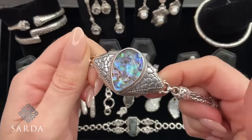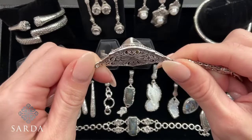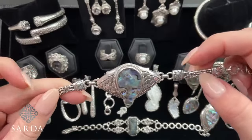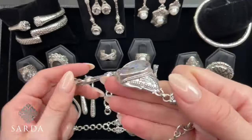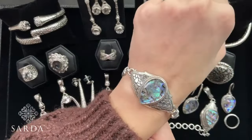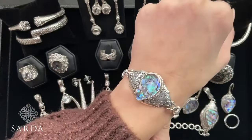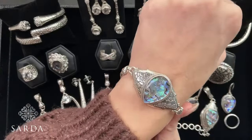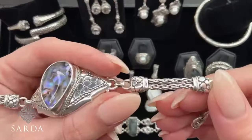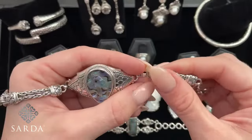Look how cute it is on! I love this interesting real estate that it takes up — it's not just your regular old straight bracelet. And then it has a different chain too, not the snake chain. It has more of a Byzantine-looking chain. That's nice, it's super soft. That was $149.99, and the prices are good until Sunday.